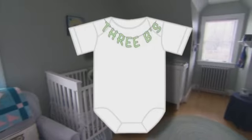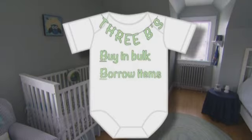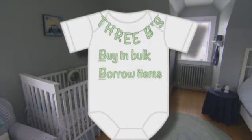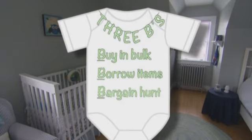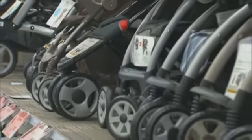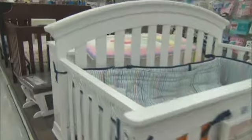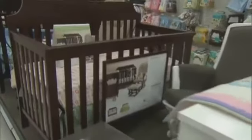The Bump advises three B's to keep costs down: buy in bulk from big box and warehouse stores, borrow items from family and friends, and bargain hunt among secondhand outlets — better for items like clothing, less so for items like strollers and cribs that could be outdated in terms of safety requirements. And don't be shy about putting those big ticket items on a registry. You might think somebody isn't going to spend $500 on your baby shower, but a few friends might go in together, or your mother and grandmother might go in together and get one of those items for you.